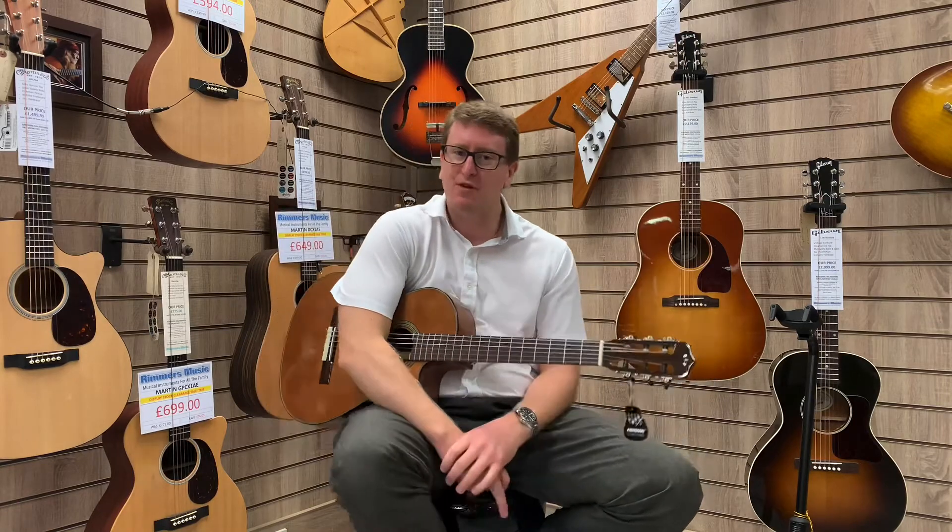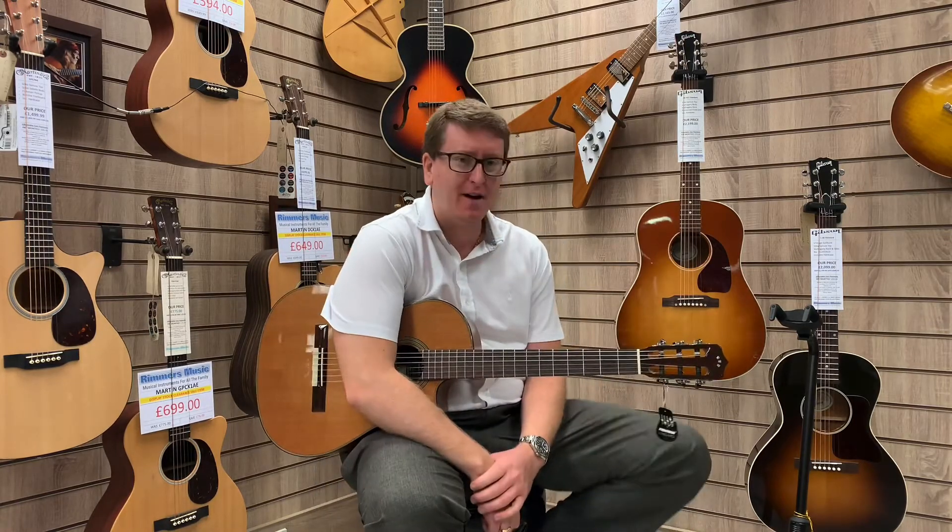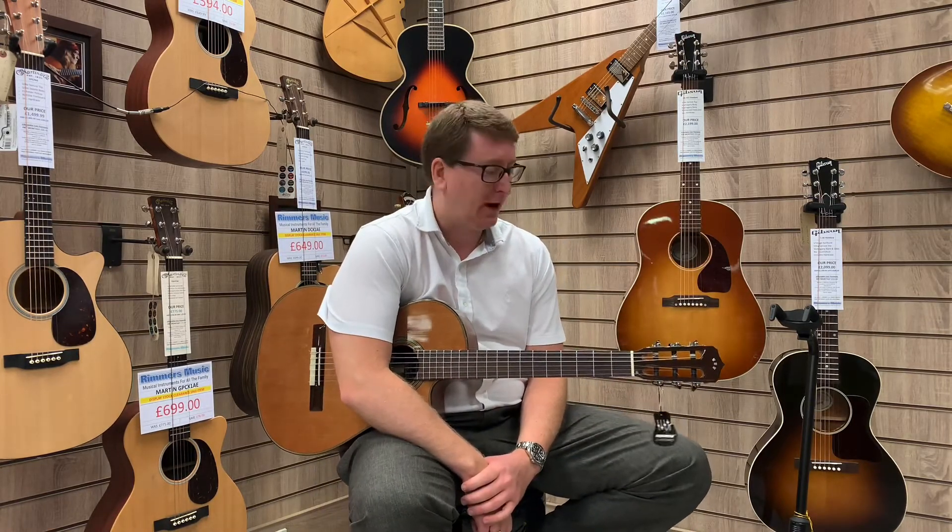Hi guys, it's James here from Rimmers Music in Bolton and here we have a Cordoba Fusion 12, or 12 Fusion.